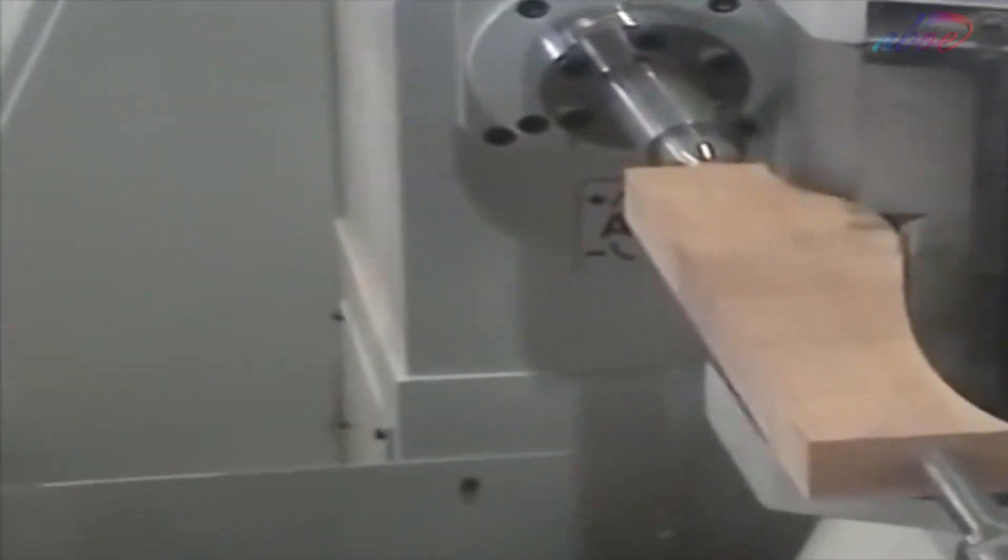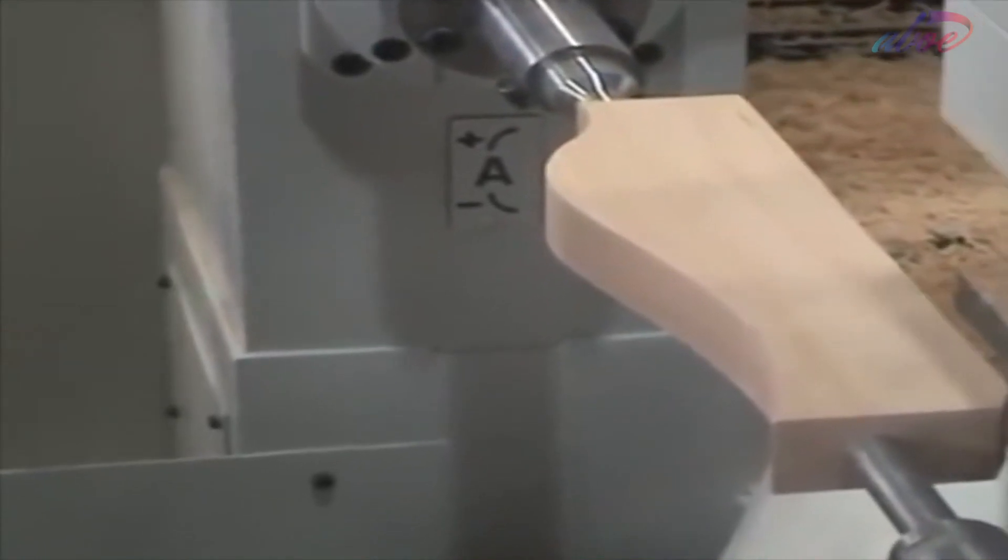A machine in a woodworking factory can cut and decorate a piece of wood into any shape that is desired.